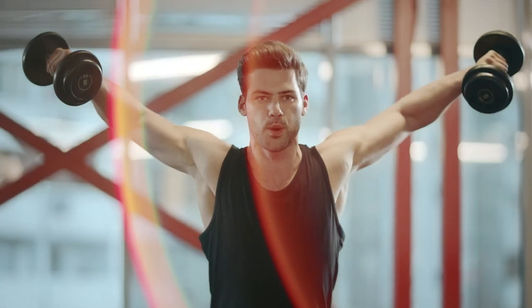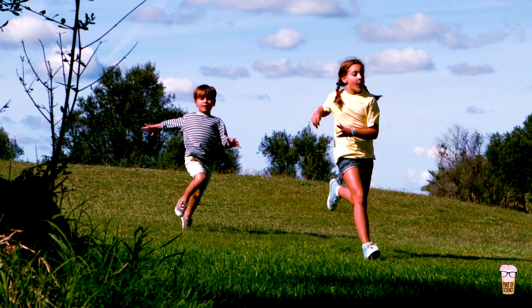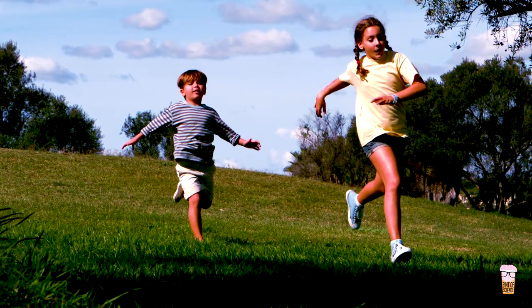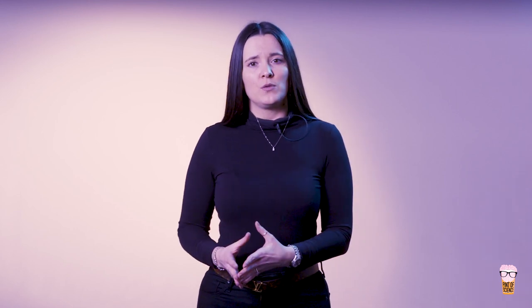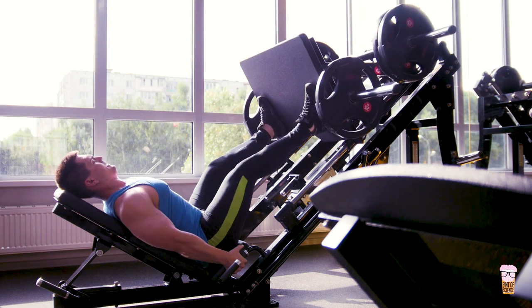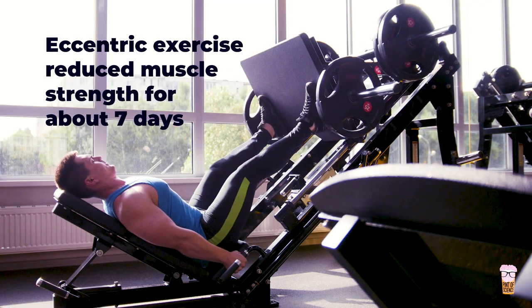In humans, exercise that causes the muscle to get longer while contracting — for example, if you are running downhill — can cause muscle dysfunction where your muscle strength declines temporarily. This particular type of lengthening exercise is termed eccentric exercise. We have observed in both young and older adults that eccentric exercise using a leg press machine, like you'd get in the gym, reduced muscle strength for about seven days after exercise.